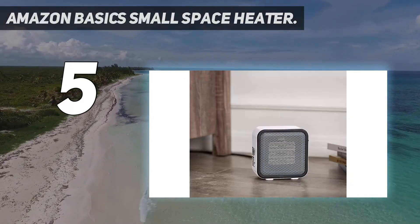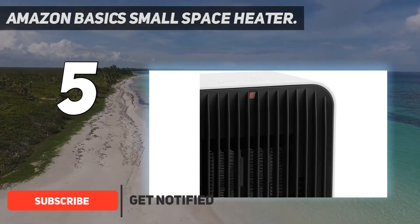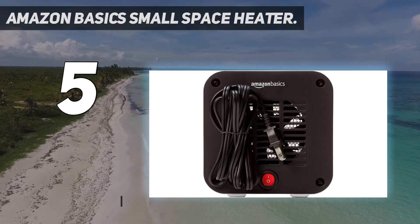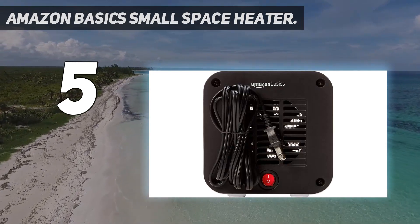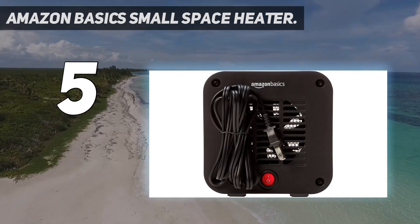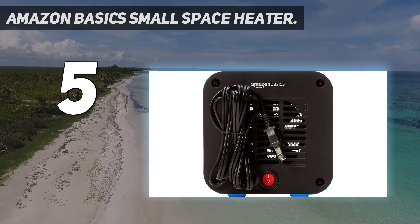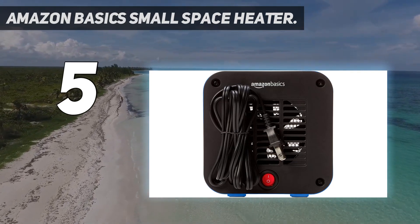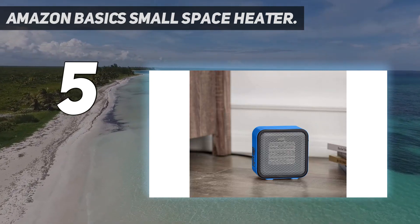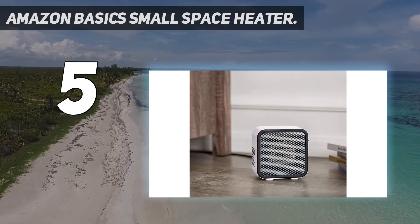It's a compact heater for warming up the air immediately where you're sitting or lounging. It's perfect if you don't want to spend a bundle and don't need to warm up a whole room, but feel chilly when working at your desk or reading a book. The Amazon Basics small space heater is a little box that at 5.9 by 3.2 by 6 inches is almost pocket size. Because of its low wattage, it has the lowest energy consumption of all the heaters we reviewed.